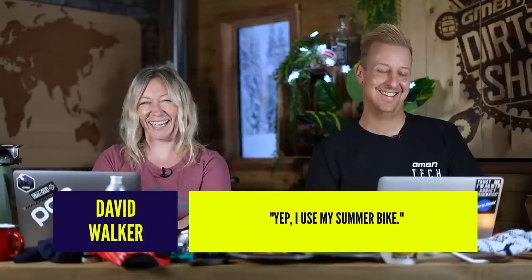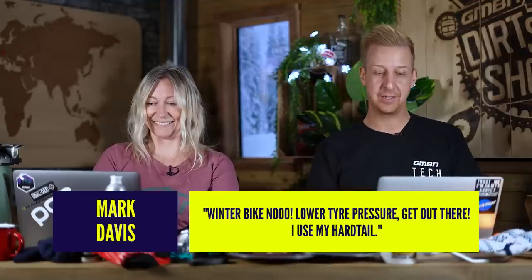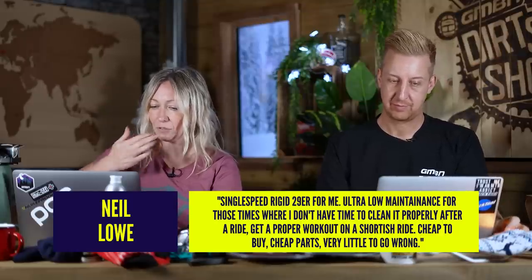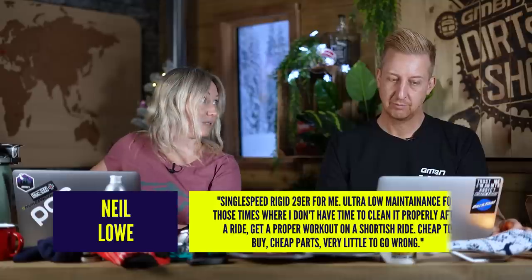Comments from you lovely people — we asked you, is there such thing as a winter bike? David Walker said, 'Yep, I use my summer bike' — so that's a no. Mark Davis says, 'Winter bike? No. Lower tyre pressure, get out there. I use hardtail.' So maybe it's a winter hardtail — basically a tyre gauge! Neil Low says, 'Single speed, rigid 29er for me. Ultra low maintenance for those times where I don't have time to clean it properly after a ride. I get a proper workout on a shortish ride. It's a cheap buy, cheap parts, very little to go wrong.' Single speed rigid — that's a great idea. It's like the least tech bike you could possibly build, anti-tech.